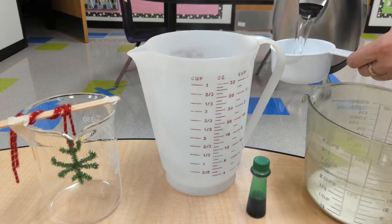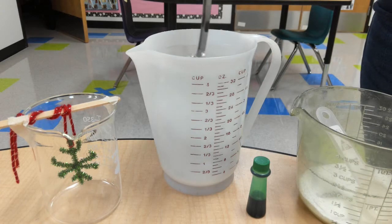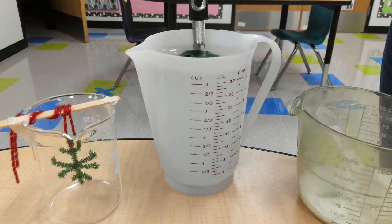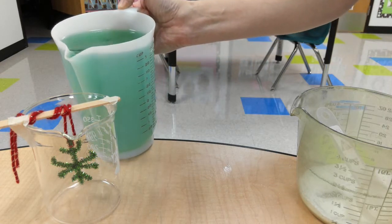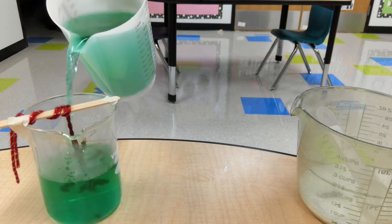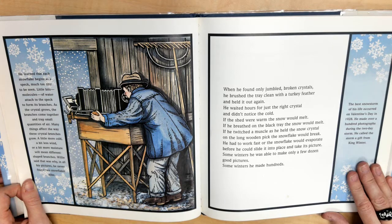Willie said the photographs would be his gift to the world. While other farmers sat by the fire or rode to town with horse and sleigh, Willie studied snowstorms. He stood at the shed door and held out a black tray to catch the flakes. He learned that each snowflake begins as a speck, much too tiny to be seen. Little bits — molecules of water — attach to the speck to form its branches. As the crystal grows, the branches come together and trap small quantities of air. Many things affect the way these crystal branches grow: a little more cold, a bit less wind, or a bit more moisture will mean different-shaped branches. Willie said that was why, in all his pictures, he never found two snowflakes alike.